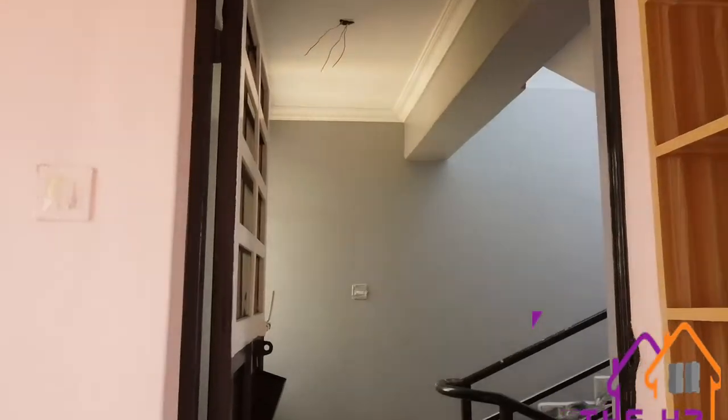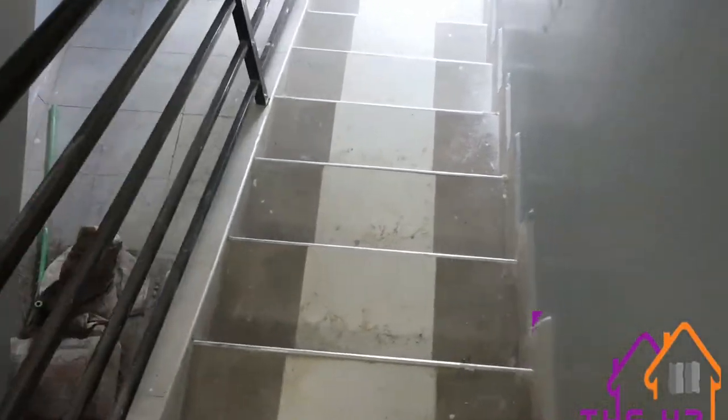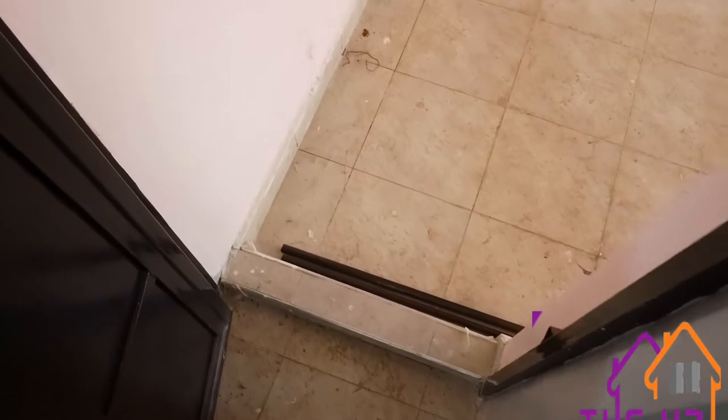As we mentioned, this is a duplex unit and the ground floor is an exact replica of the first floor that we have just toured.